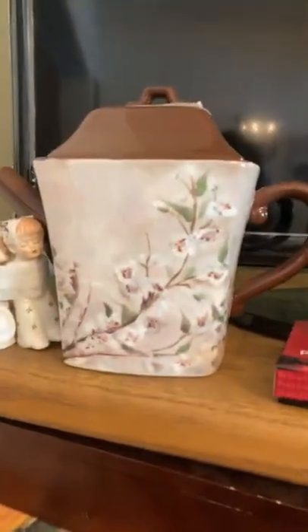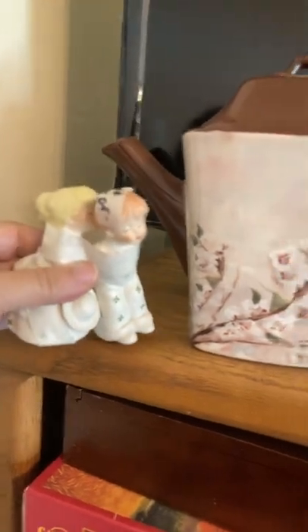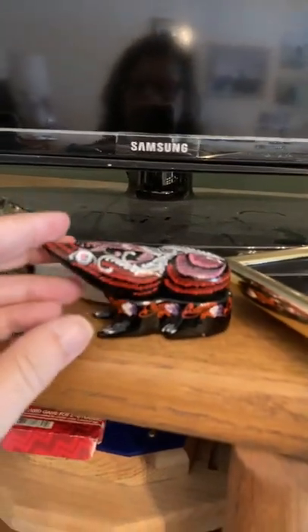And then over here, we also got a teapot and these cute little kissing figurines. That was all $10. And then these are some items from the previous bag sale.